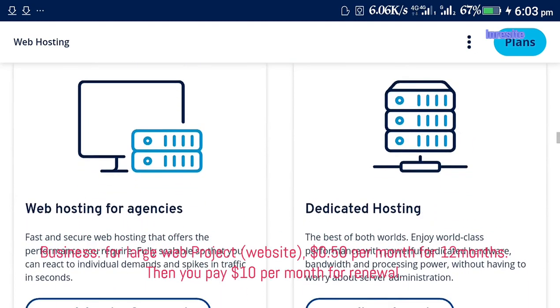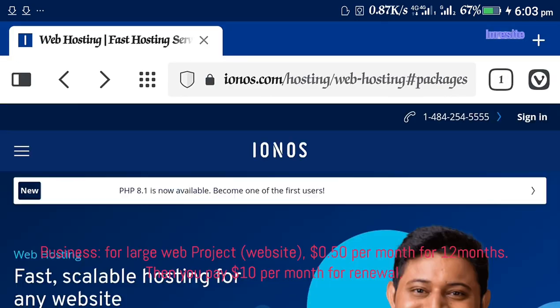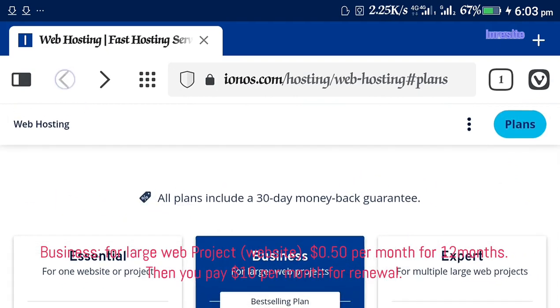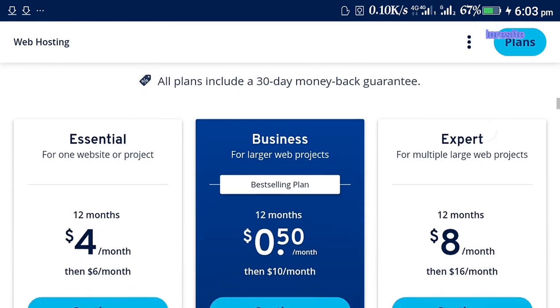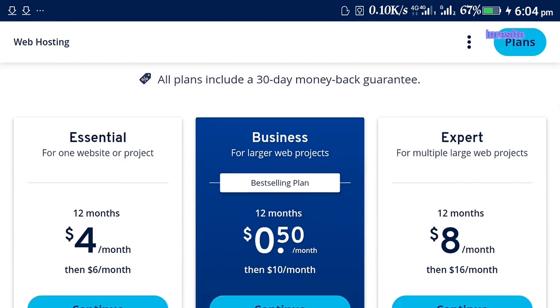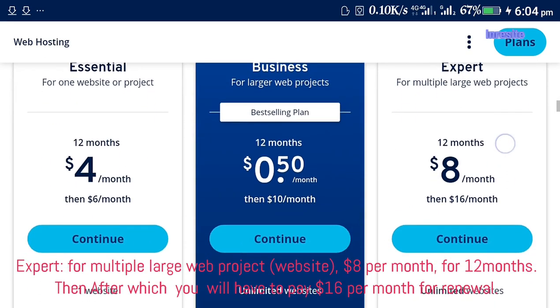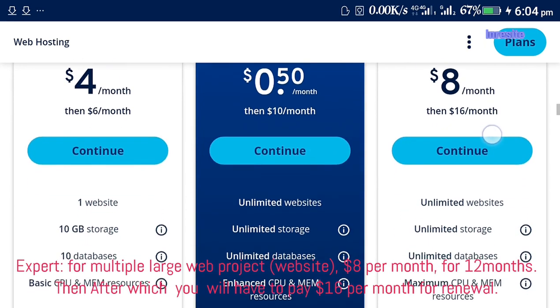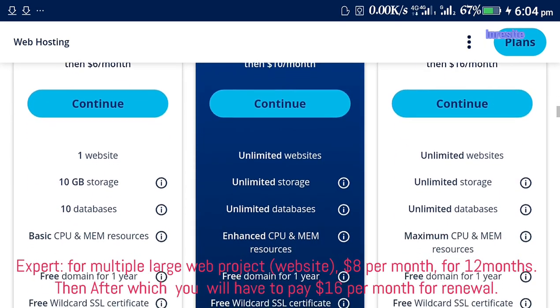The Business plan for large web projects costs $0.50 per month for 12 months, then $10 per month for renewal. The Expert plan for multiple large web projects costs $8 per month for 12 months, then $16 per month for renewal.